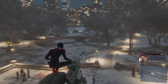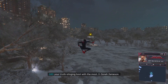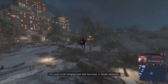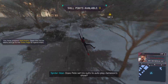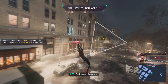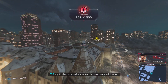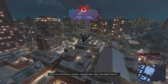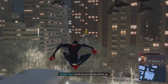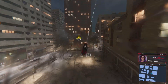Hey guys, welcome back to another video. Today we're going to be playing some more Spider-Man Miles Morales. I've been hearing good things about this one.